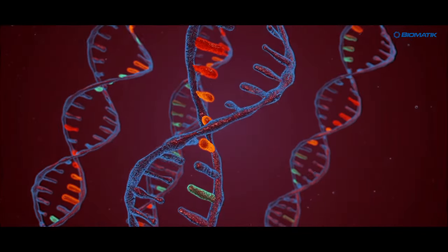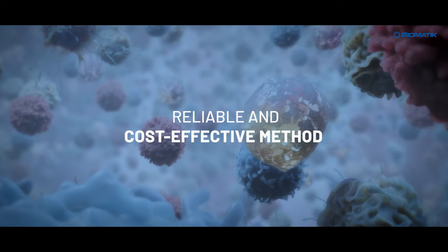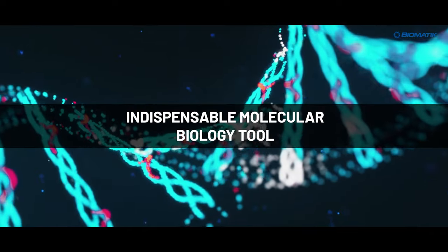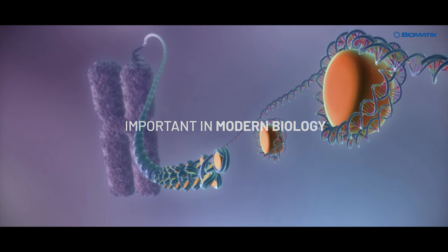Gene Synthesis, a convenient alternative to cloning, is a reliable and cost-effective method for obtaining customized DNA constructs with 100% sequence accuracy. As an indispensable molecular biology tool, gene synthesis is increasingly important in modern biology.